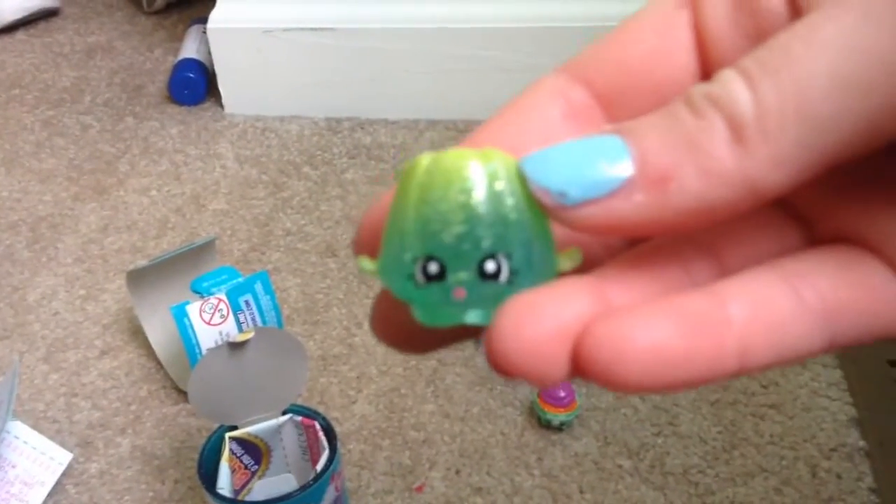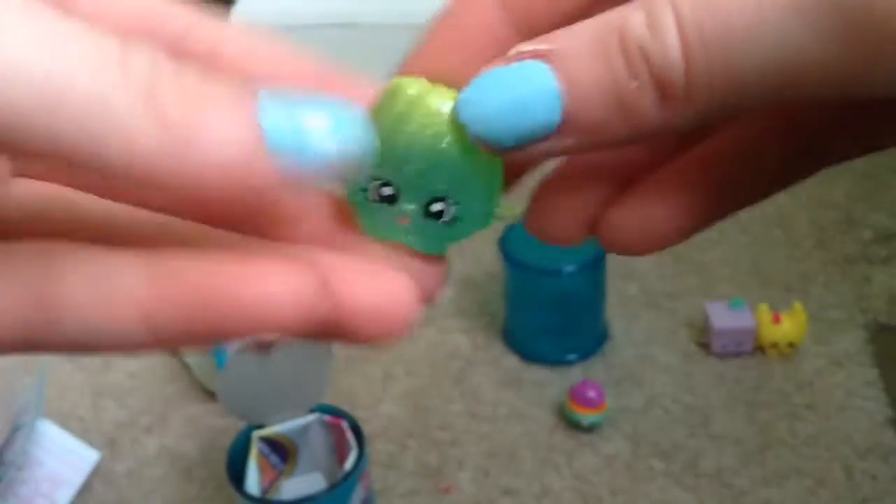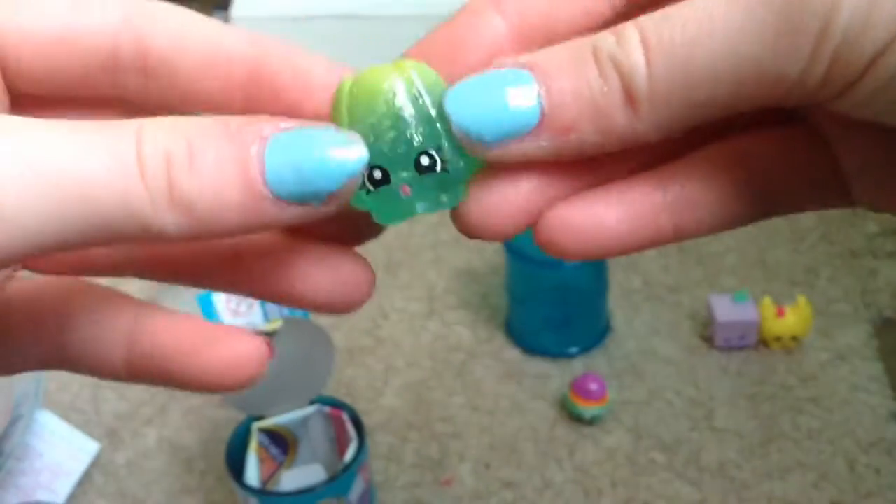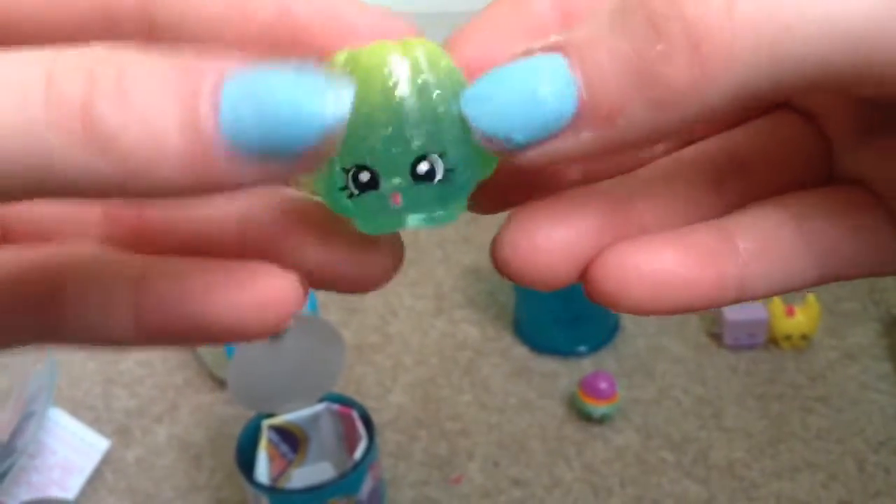Oh my goodness, it is an ultra rare Wobbles! It just fell right out! Look at this adorable Wobbles — I am obsessed with Season 1, it was my favorite season, and this is an ultra rare. It's a little jello and it is so cute. Oh my gosh, this is too cute!